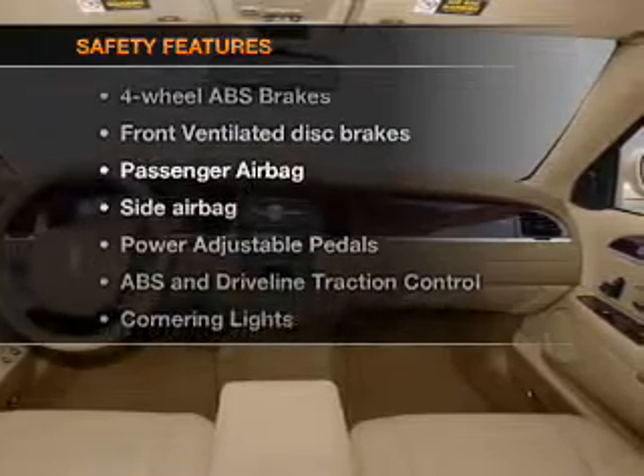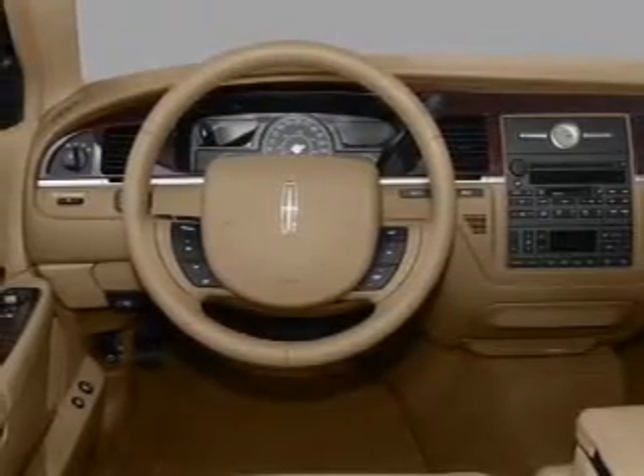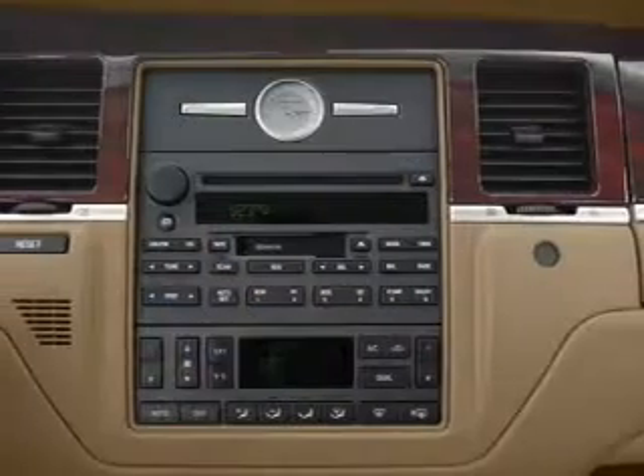And for your peace of mind, the following safety equipment is included: front ventilated disc brakes, passenger airbag, side airbag, traction control, and independent suspension.